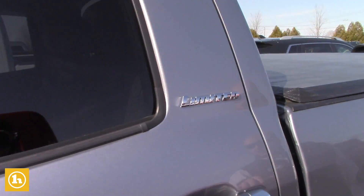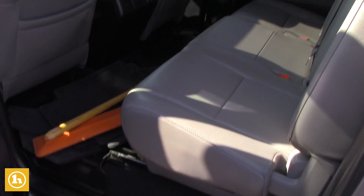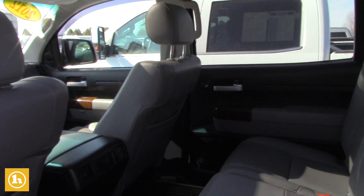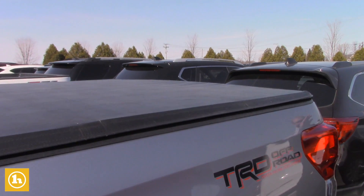One of your big concerns was the room in the back seat. As you can see here, there is a ton of space in this Crew Max, so it's going to give you a lot more space than what is in your double cab currently. A little bit shorter bed, but it does come with the tonneau cover on it.